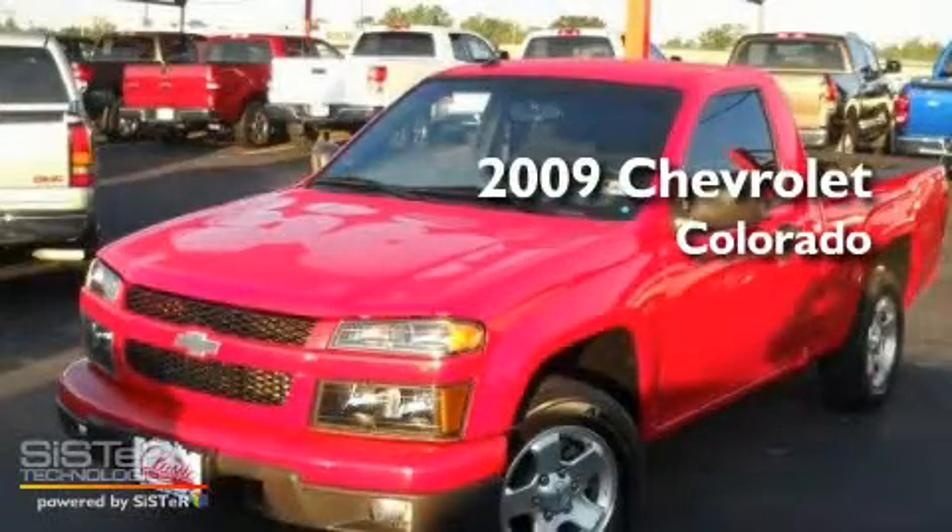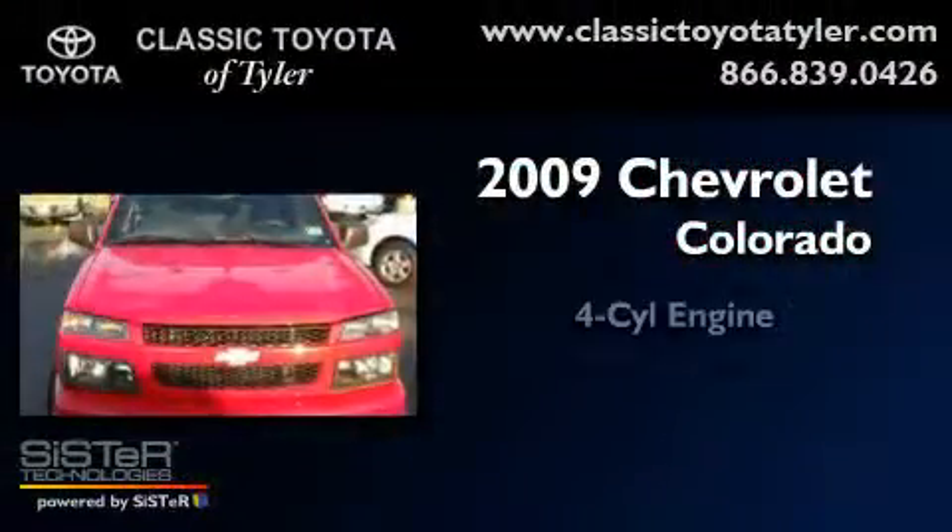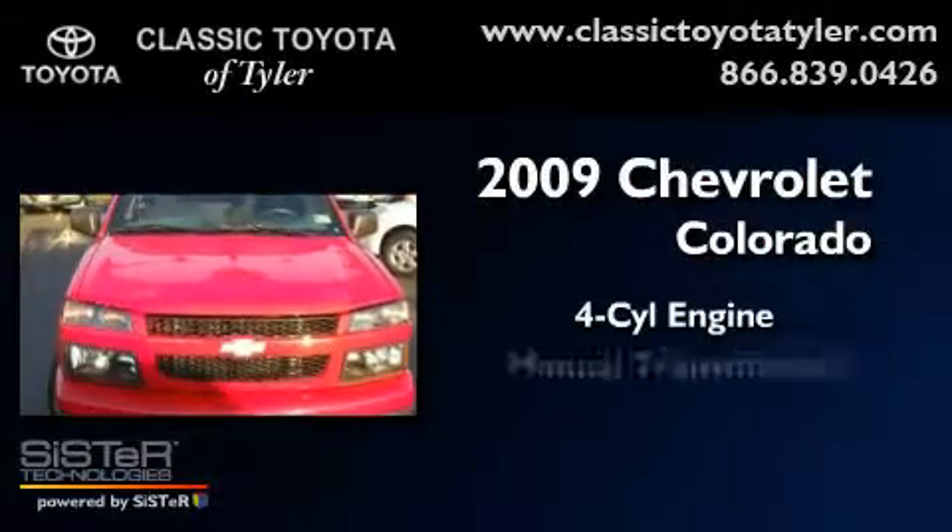This is a 2009 Chevrolet Colorado. It features a four-cylinder engine and a manual transmission.